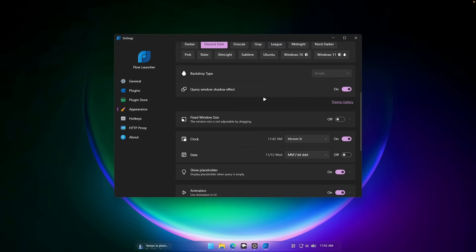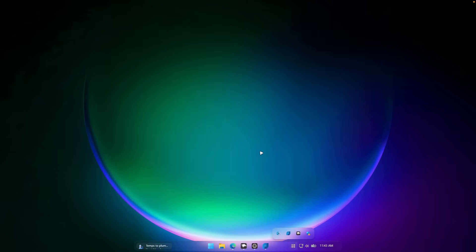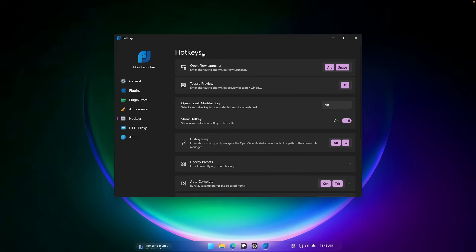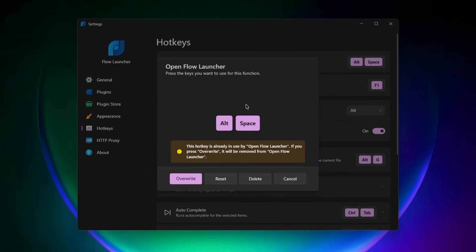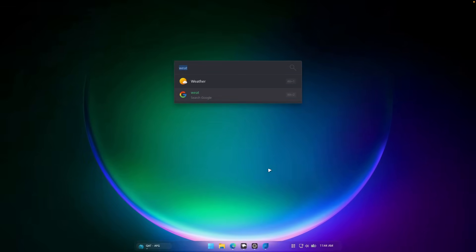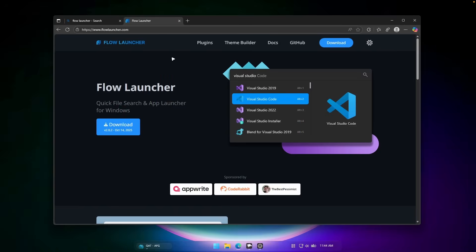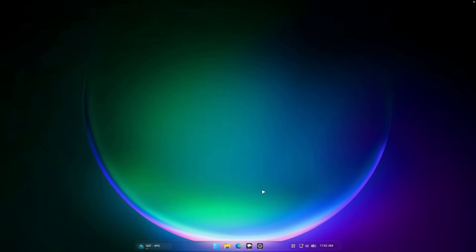There's also a hotkey option. The default shortcut to activate Flow Launcher is Alt+Space, but you can change it to whatever you like — for example, Shift+Space. Now clicking Shift+Space opens Flow Launcher. To install Flow Launcher, go to the website linked in the description, click download, and get the installer option to get the exe file, then install it like any other program.